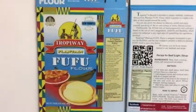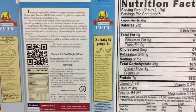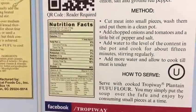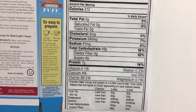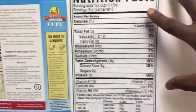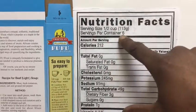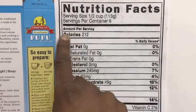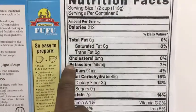Here again is the Tropiway brand of Fufu flowers, number one in the world. This particular box is the US issue box, which has the required nutrition facts the FDA requires. Here on the side we've blown those nutrition facts up so you can have a better look. A few things we want you to notice: pay attention to the serving size and the servings per container, and all of this information gives you the content of one serving size.